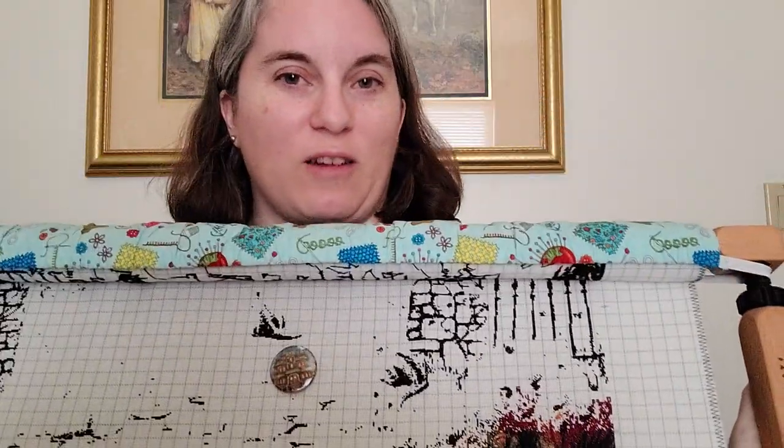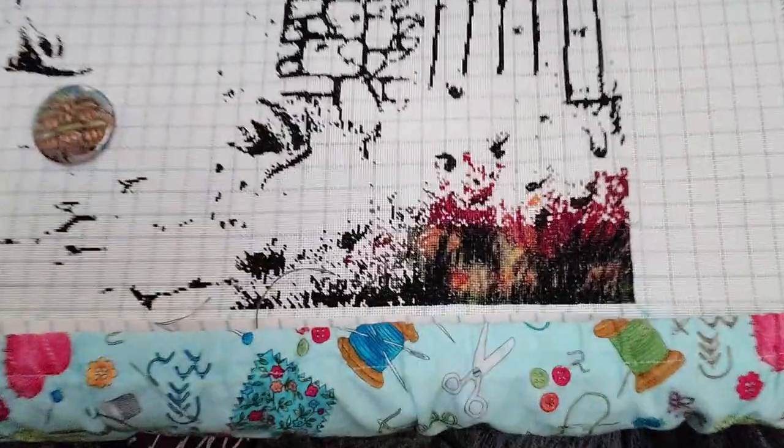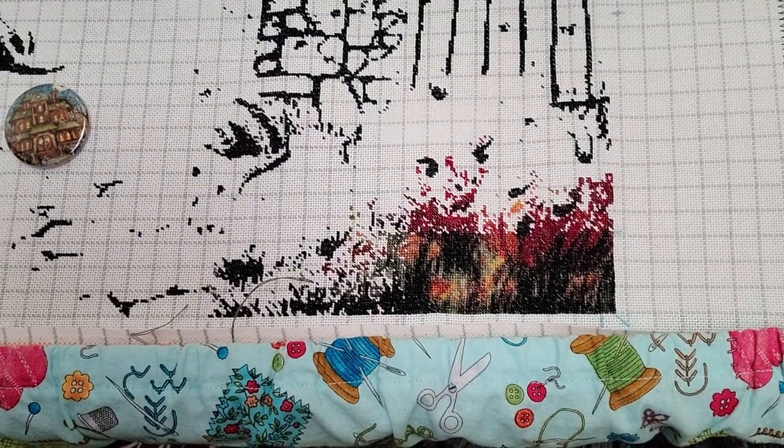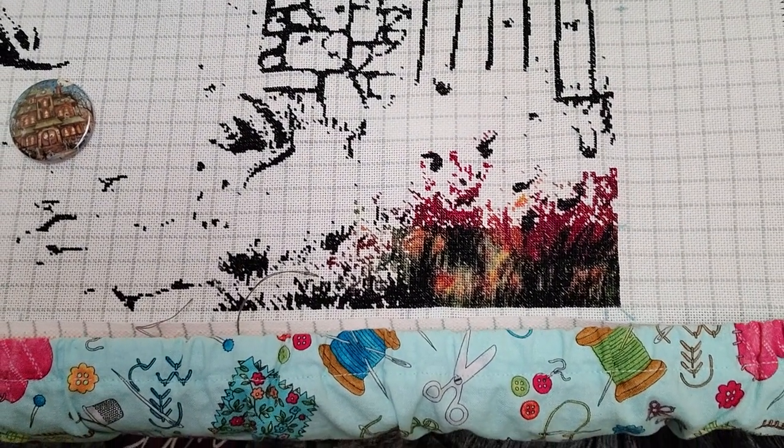Not very exciting but it is to me — I get to work in lots of other colors besides black. So there's a close-up for you. This is 25 count easy count. That meets my goal on Trick or Treat for 2020. Cross that one off the list.